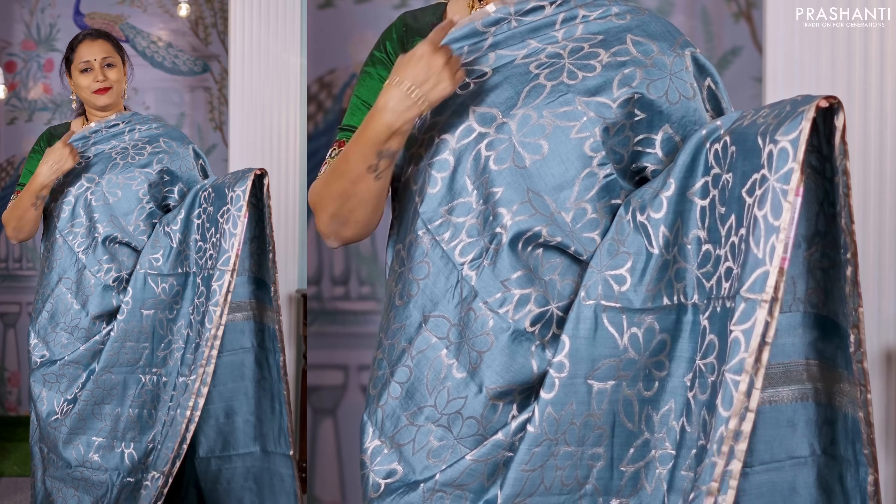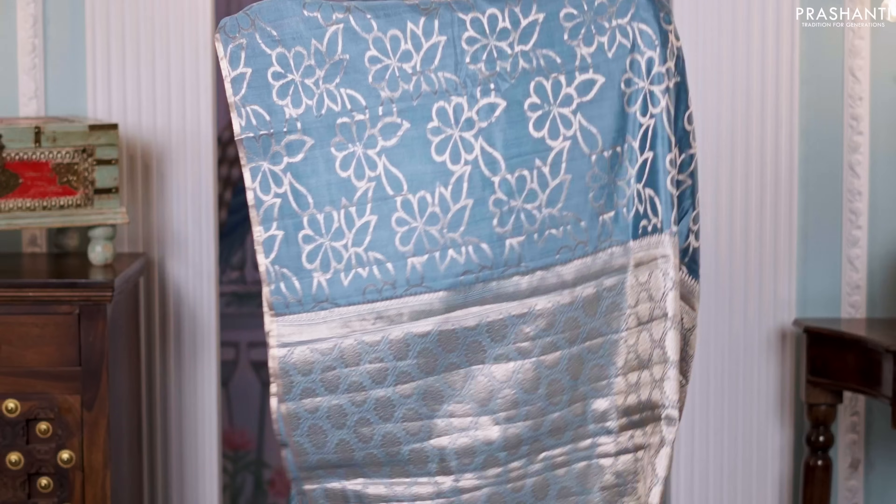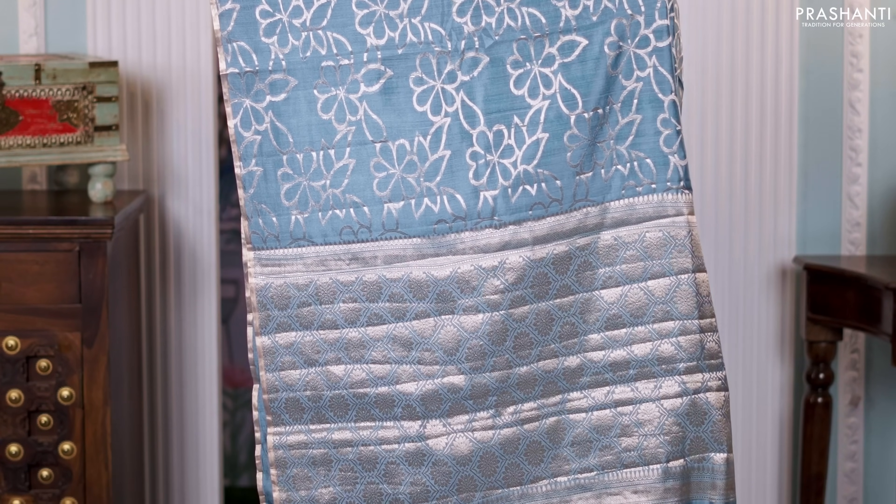Gray — another beautiful saree with piping zari borders on either sides. Very classy floral weaves running throughout the body. A beautifully woven pallu in Banarasi style and a matching blouse in grey, priced at 6,450.